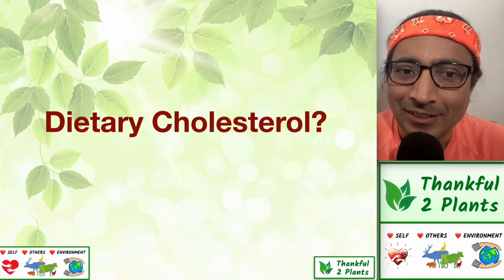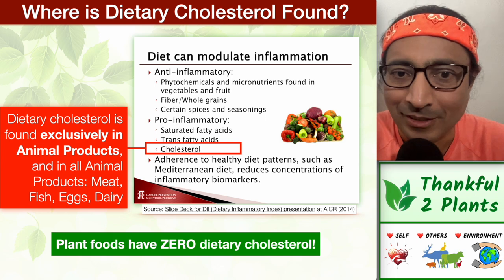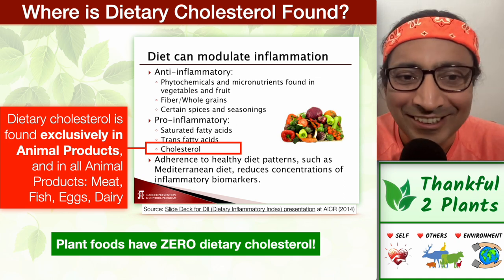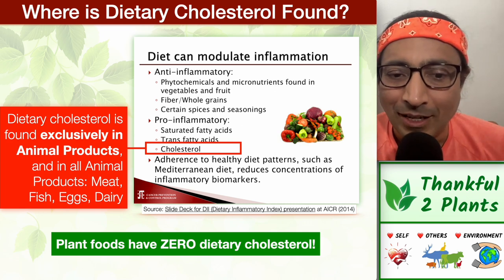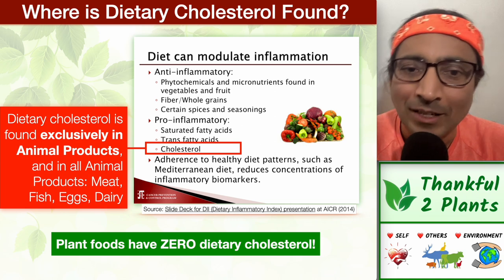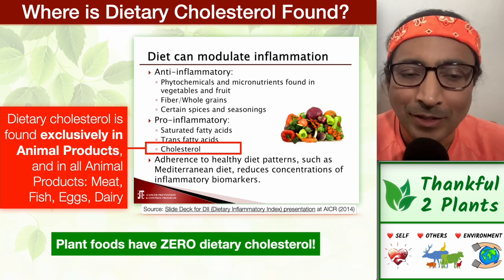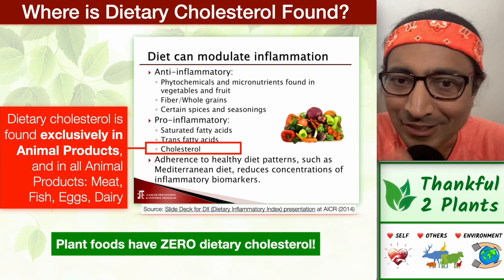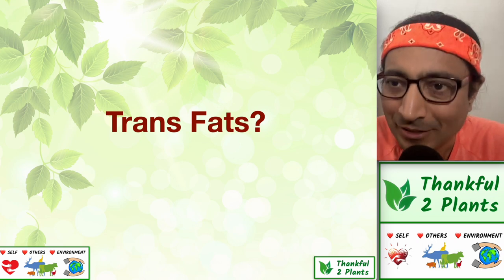Dietary cholesterol: where is it found? The picture is very clean. Dietary cholesterol is found exclusively in animal products — meat, fish, eggs, and dairy — and it is not found in plant foods at all. So if someone like me wants to minimize dietary cholesterol intake, the choice is simply to eat plant foods and forgo animal products: no meat, no fish, no eggs, no dairy. That assures there is no dietary cholesterol coming into my body. It's as simple as that.